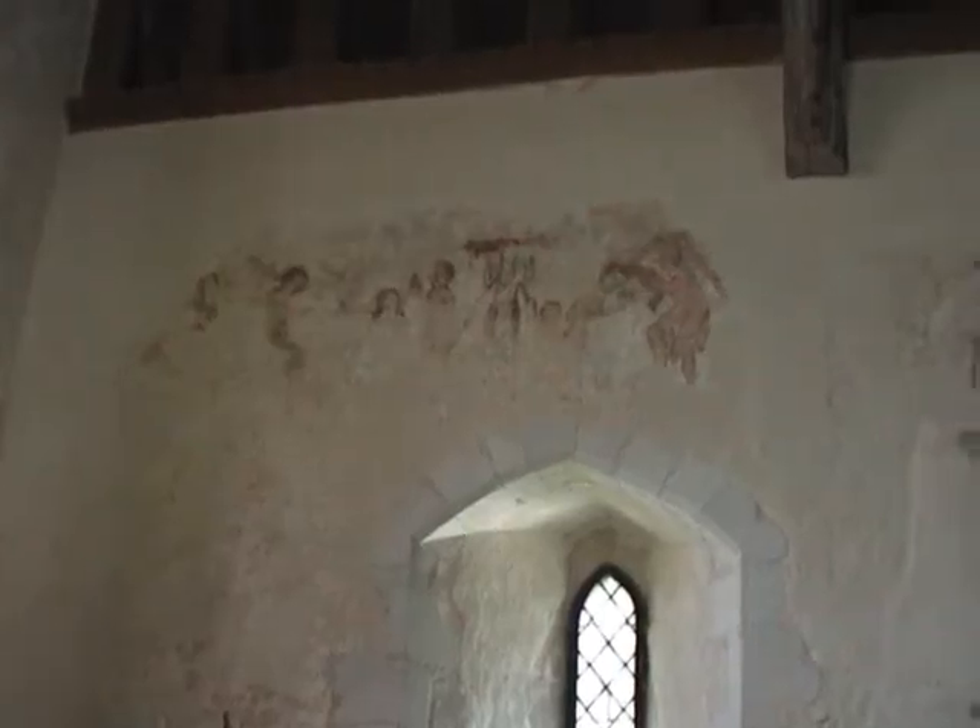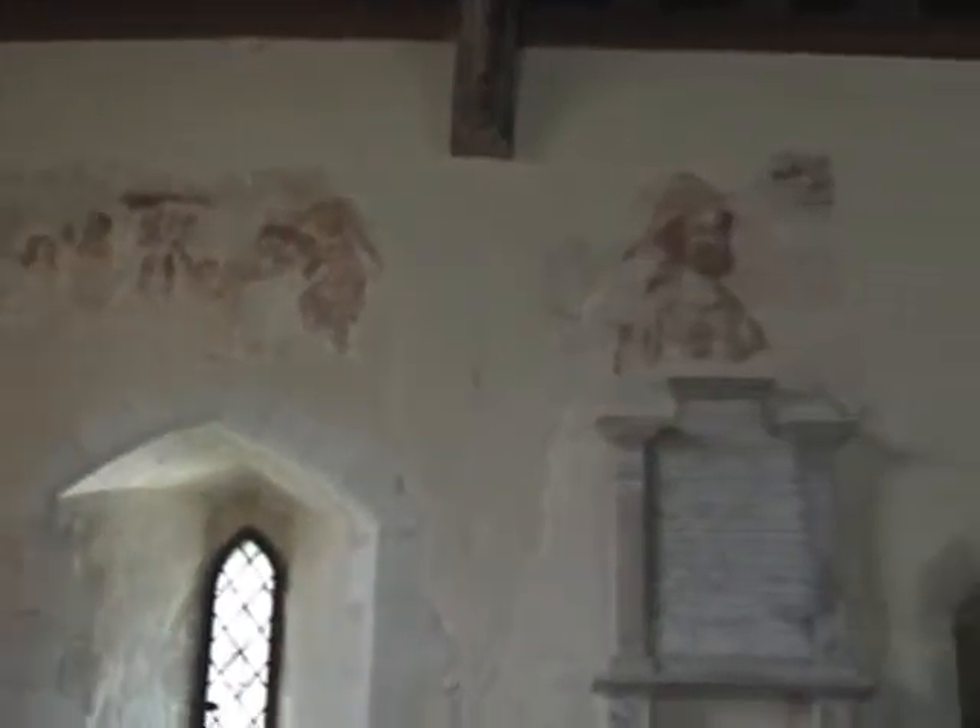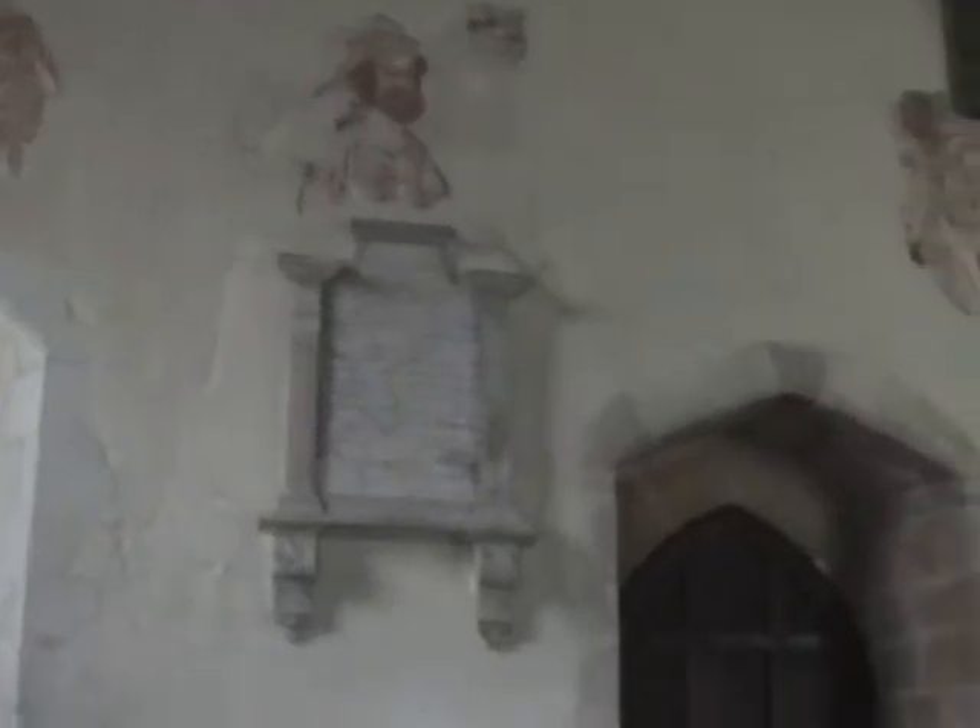Starting at the top left-hand corner of the north wall, here we have a sequence of scenes from the life and martyrdom of Saint Margaret. Next, we can identify Saint James, to whom pilgrimage is made at Compostela.